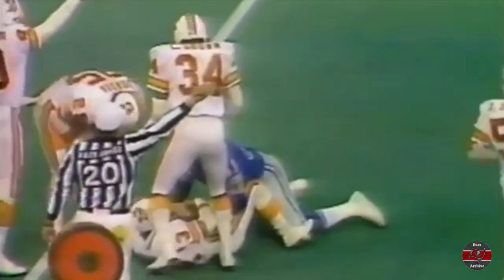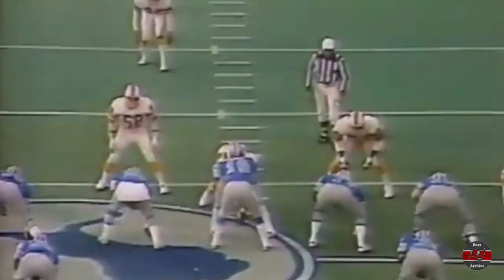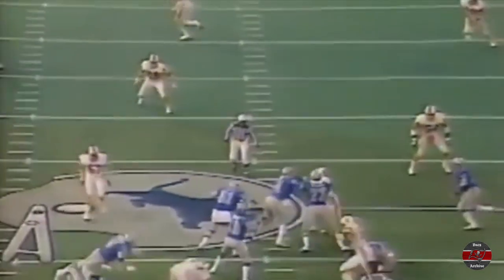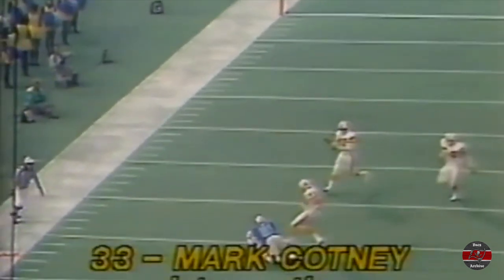They hit him as he left, the ball up in the air — it's intercepted by Tampa Bay! What a catch on the ground by Mark Cotney. The pass deflected off David Hill's hand. What a fantastic job of concentration on the play on the part of Mark Cotney. Watch it: Tom Kamlo goes into the pocket, throws the ball to the left, is looking left all the time, and the ball is knocked up into the air. Cotney has the presence to make the catch — beautiful play, Mark Cotney.